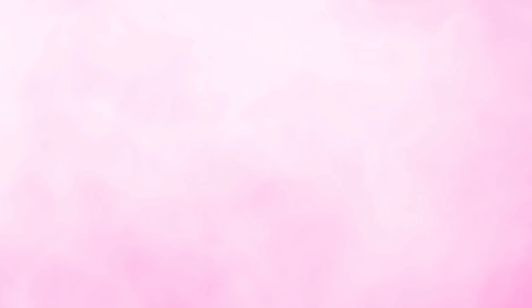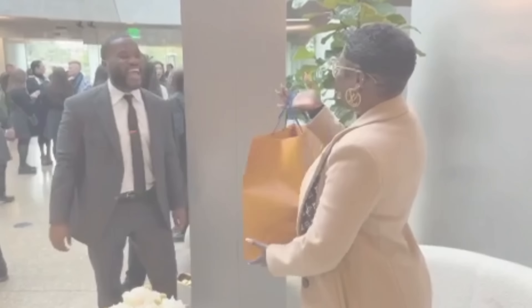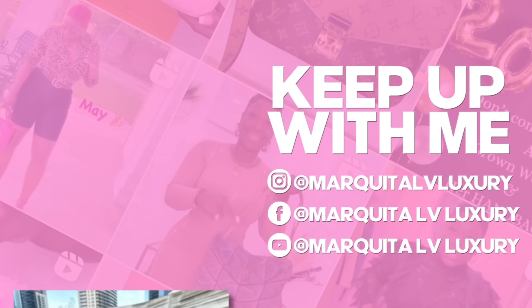Before we get started, make sure you view my past videos, like, share and subscribe, tell a friend how much fun we have over here. Don't forget to visit your girl on Instagram at Marquita LV Luxury. Now that we have that out the way, go grab some wine or some tea and a light snack, hurry back so we can get started.